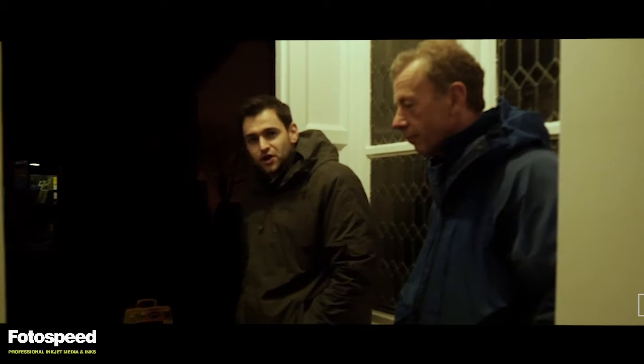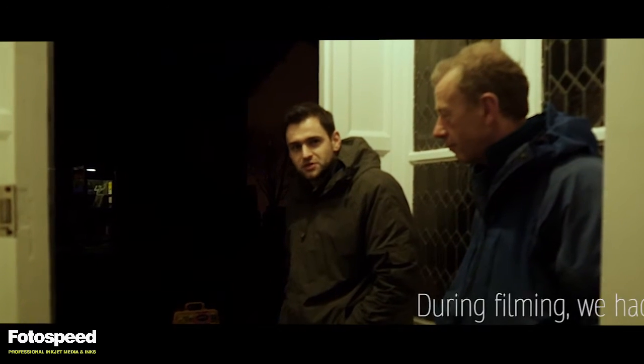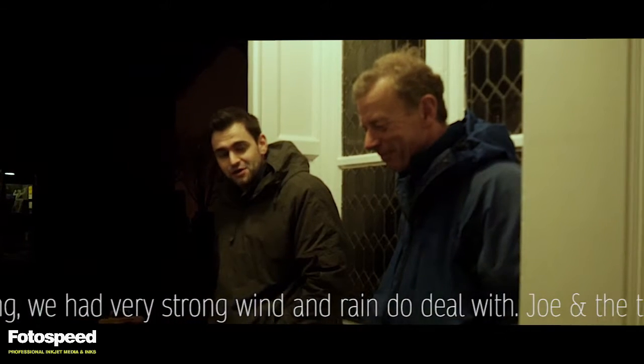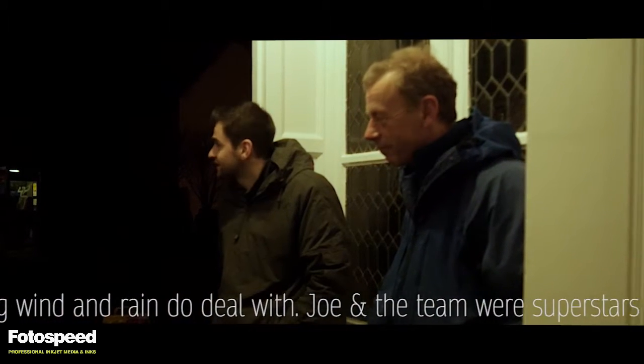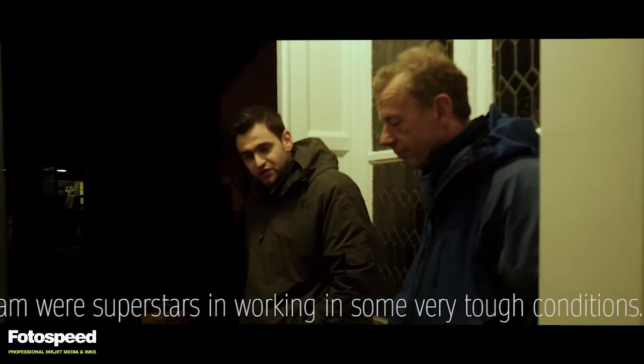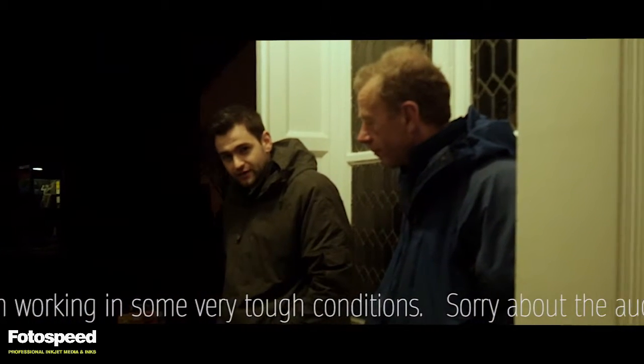Good morning. It's 7 o'clock in the morning, we're at the Udall Inn. We're just about to head out for a day's photography and also printing, hopefully. It's pretty windy out there and it's only going to get windier. We've got a few different plans lined up for the day and all doing well, we'll get some nice pictures and nice prints today.